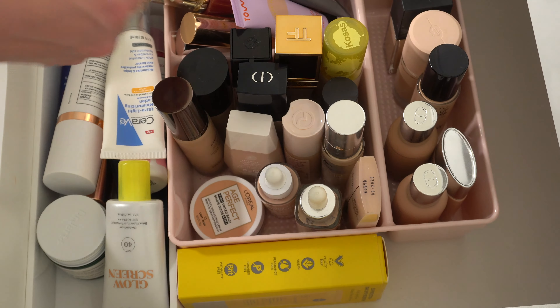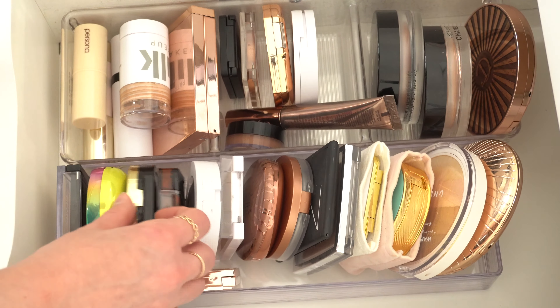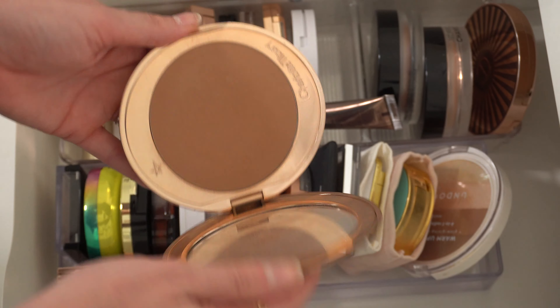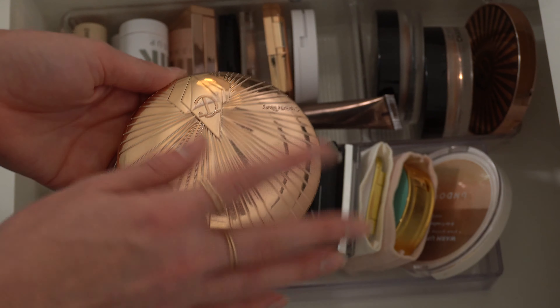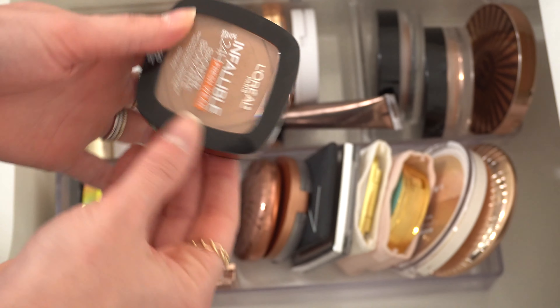Next we have bronzers. I kind of want to do the Saie Sun Melt — I've been really liking this one recently. And maybe a powder bronzer too. I kind of want to use my Filmstar Bronze and Glow from Charlotte Tilbury, but that's kind of similar to the face palette so maybe not. I must be in a Charlotte Tilbury mood. I kind of want to do the original airbrush bronzer, but maybe I shouldn't because I have the palette. Should we do L'Oreal Infallible maybe? Okay, I'll put that in.